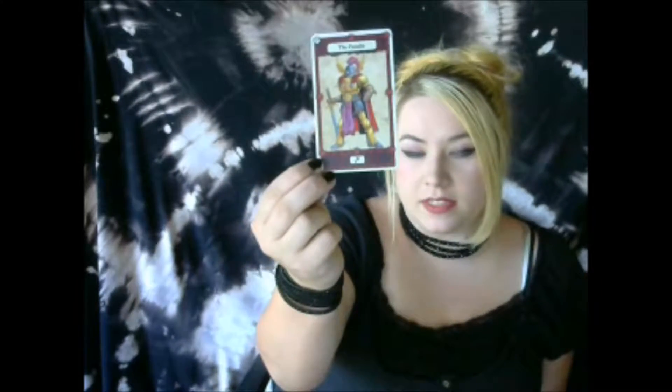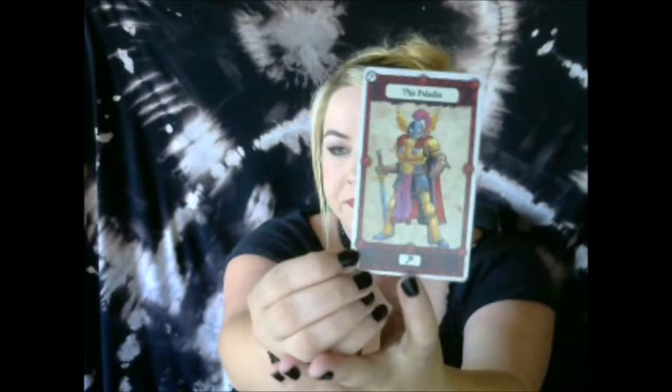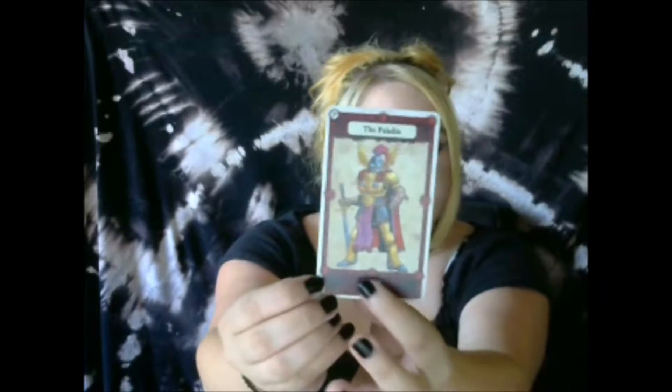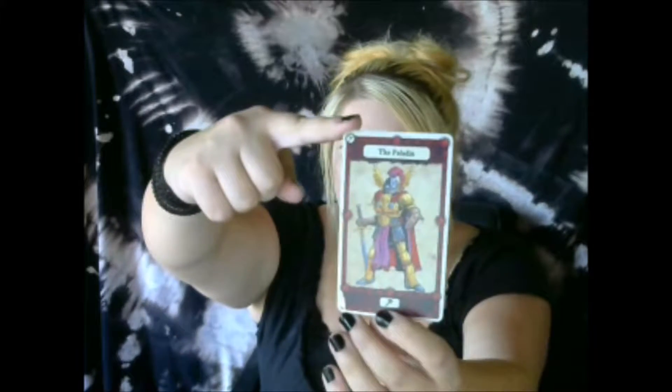Within the suits, each card has an alignment somewhere on the grid of lawful to chaotic and good to evil. So for instance, this card here — this is a Paladin. The hammer down here tells us that he's a card of Strength, and out of the nodes around the outside, you can see that this one is lit up in the lawful good position. So this is the lawful good card of Strength. Each suit has nine cards, one for each alignment.